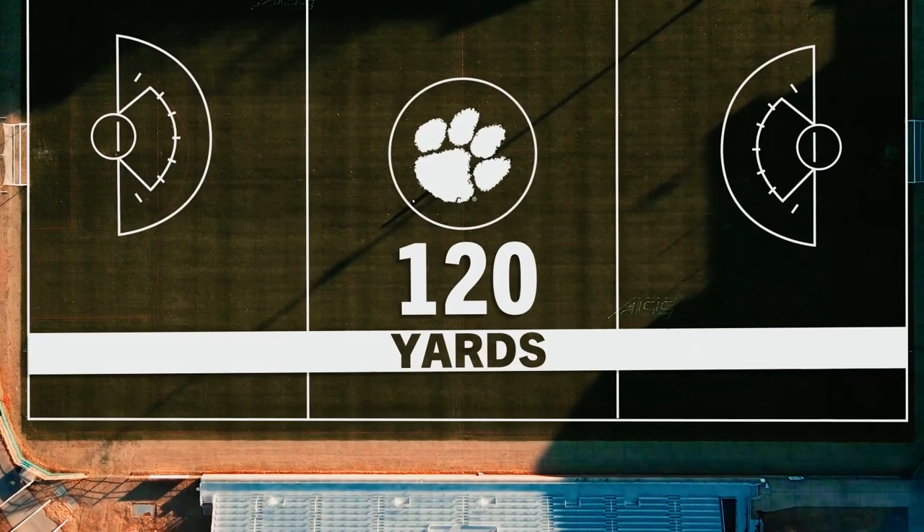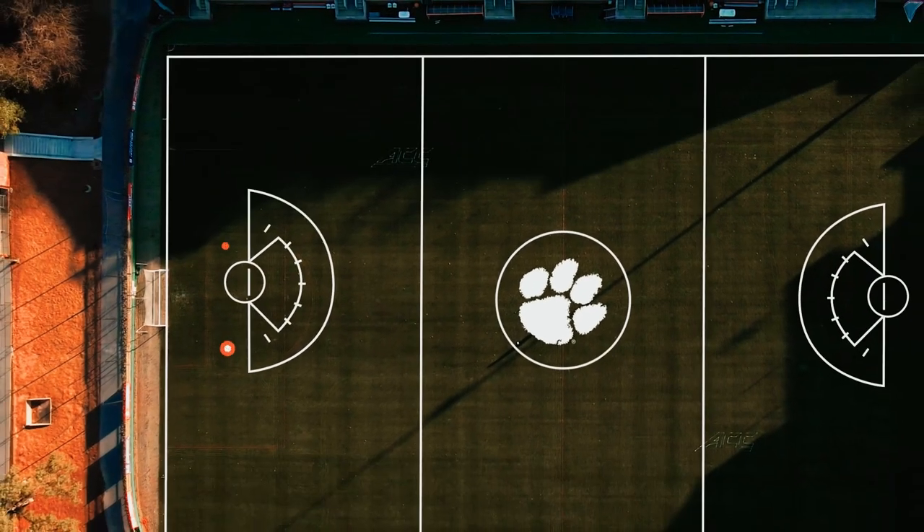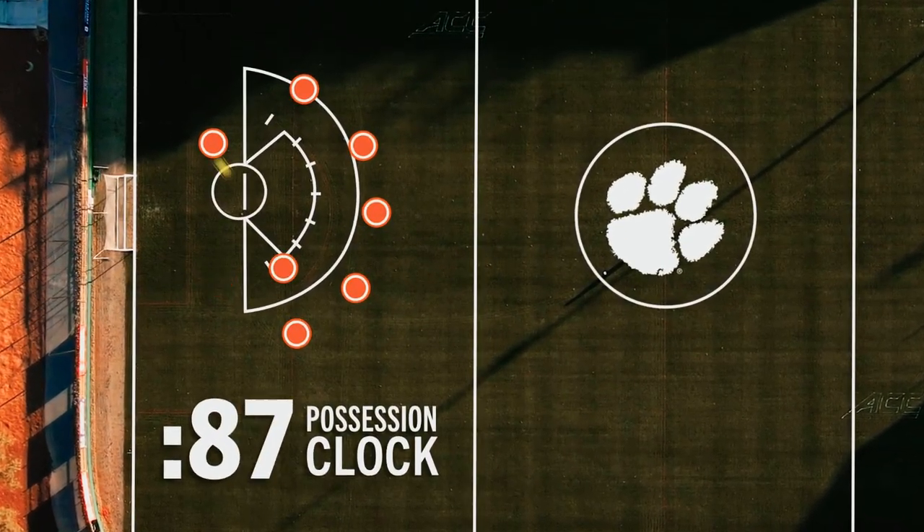120 yards of field, four 15-minute quarters, two-minute breaks in between each. Once in possession, there's a 90-second window that teams have to score. If nothing happens, possession changes.